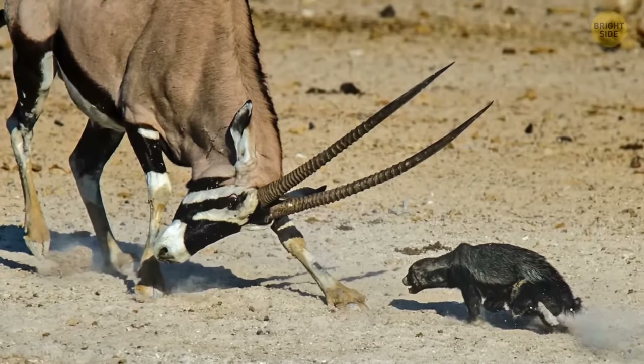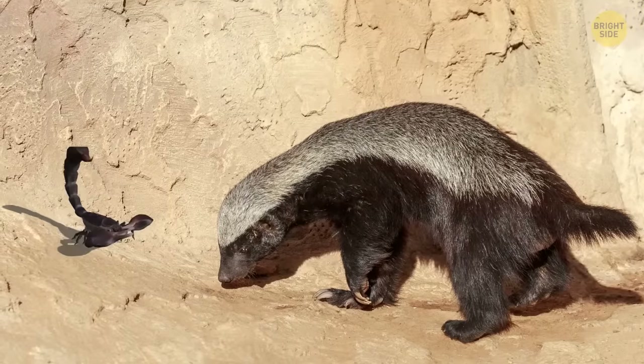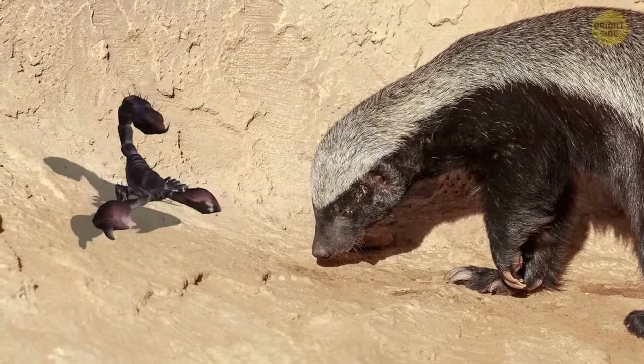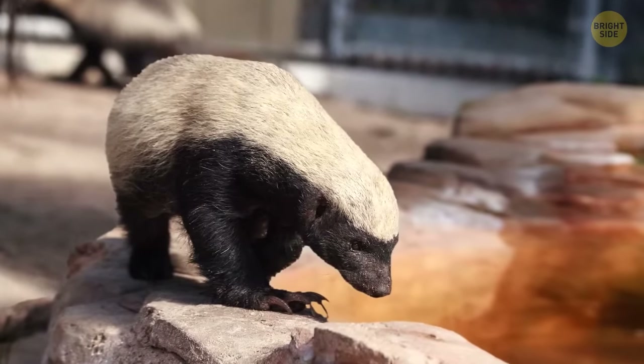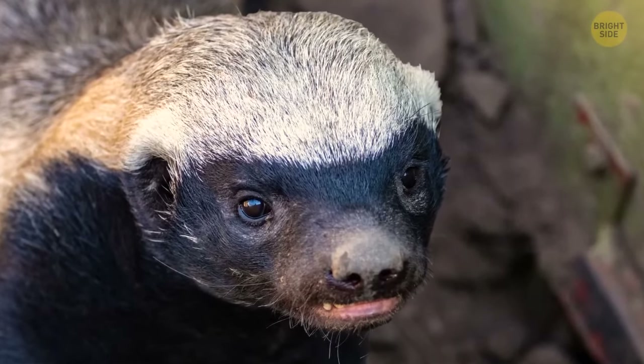So they're tough, stinky, have extremely stretchy and strong skin, and to top it all off, they've got a strong immunity to scorpions and snakes. The best thing to do if you walk into a honey badger is to leave it alone. What chance do we have?